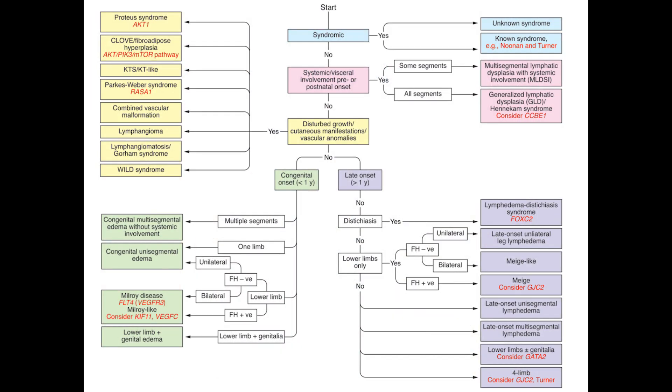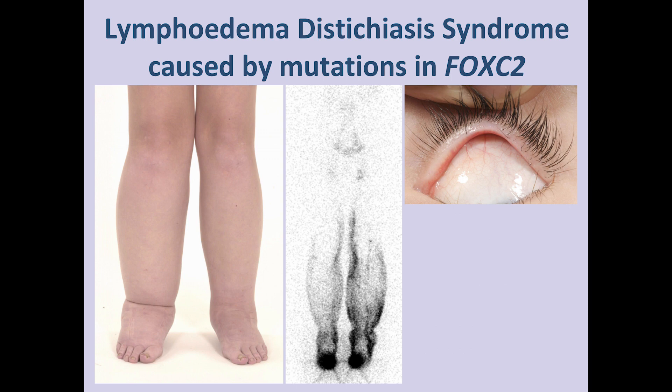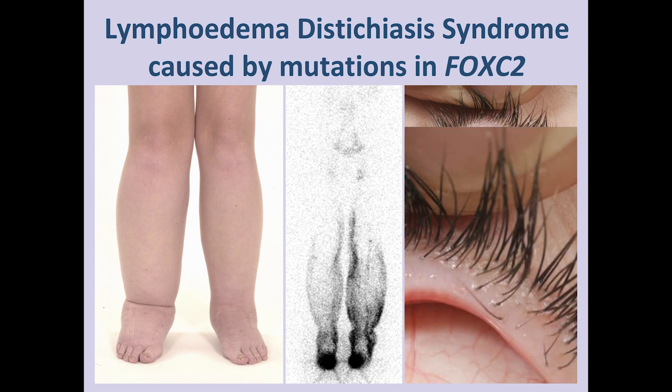Moving down to what we call late onset — we're still using age of onset as it's still a helpful tool, but it's not the only thing we are identifying. FOXC2 is a gene many of you will have heard about, and it causes lymphedema distichiasis syndrome. These patients have, in addition to their swollen limbs, extra eyelashes that come out of the meibomian gland. What we typically see on the lymphoscintigram from these patients is dermal backflow or rerouting. We can use imaging in our classification because we have identified that some groups of patients have a very characteristic image on lymphoscintigraphy, which is a tool we use a lot. We are also now starting to develop ICG and MRL protocols.